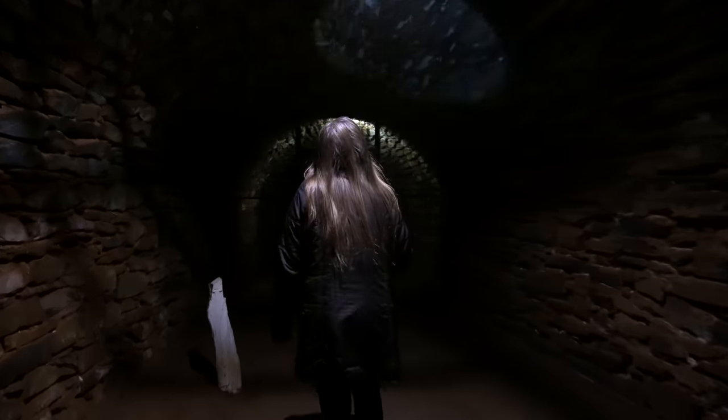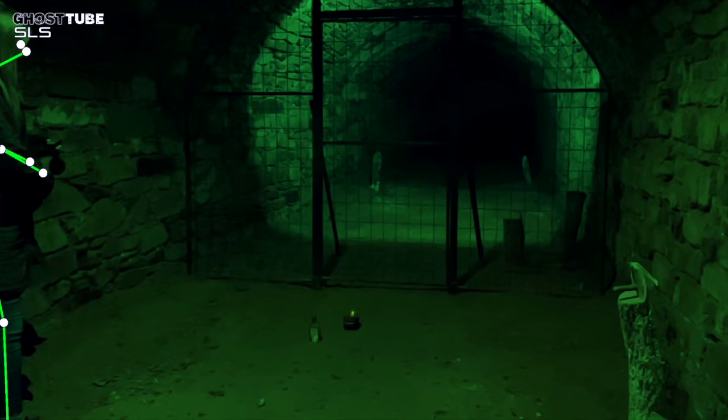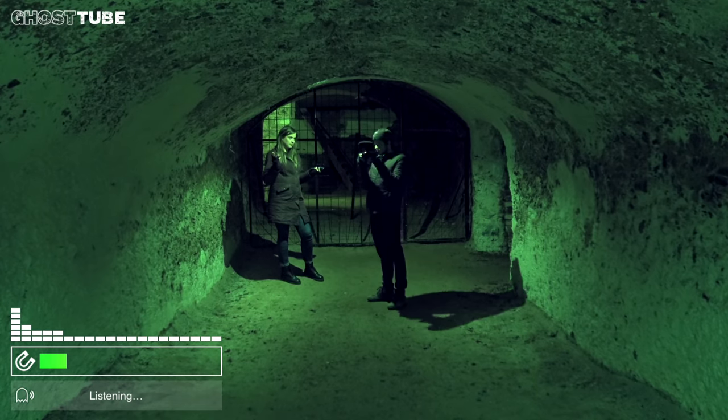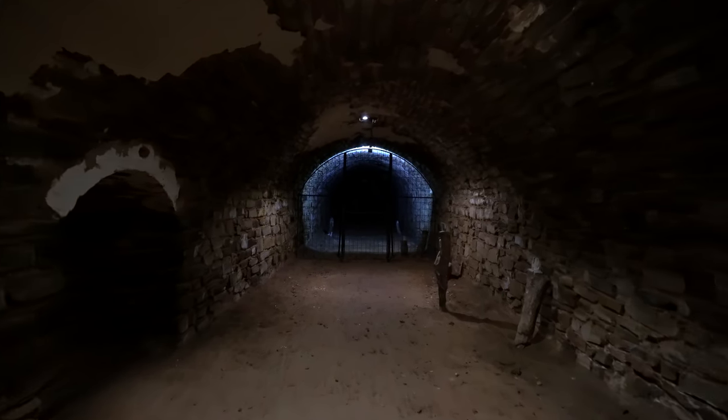I don't like turning my back down there. This extensive tunnel system was just forgotten about. It's getting closer. Did you hear that? I heard a woman talking or giggling or something. It sounded like a deep male voice. All up my legs and all up my arms and my back is just like goosebumps, freezing cold.